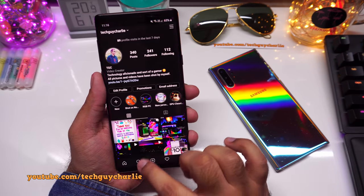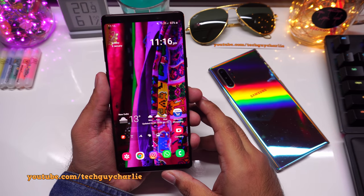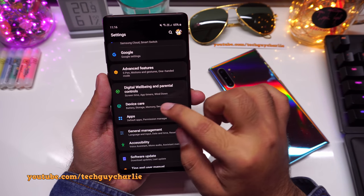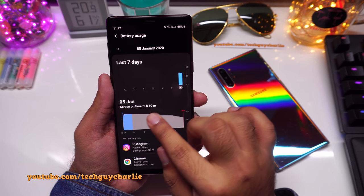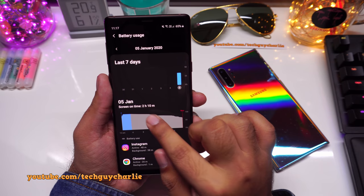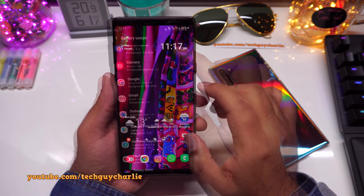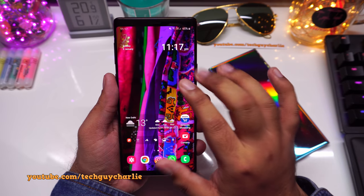A lot of people think updating the OS will slow the phone down, but so far nothing has slowed down — the phone works fine and multitasking is great. Surprisingly, the battery life is also quite good. At 65% remaining after 2 hours and 10 minutes of screen-on time today, you can see all the apps I've been using.